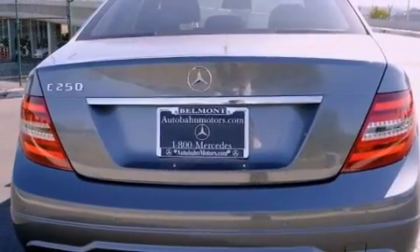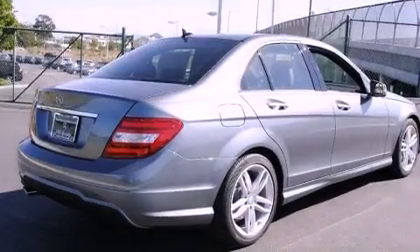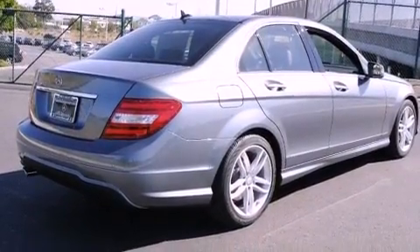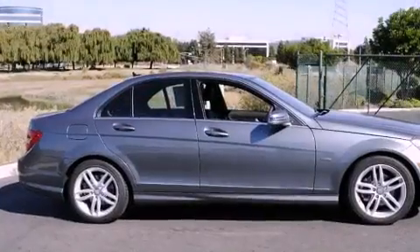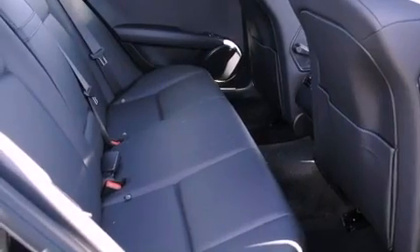Its top features and packages include the Premium One Package, the Multimedia Package, the Sport Package, a Sport Suspension, a Navigation System, a Rearview Camera, a Power Moonroof, XM Satellite Radio, and the heated seats can warm you up in seconds, keeping you and your passengers comfortable the whole trip.